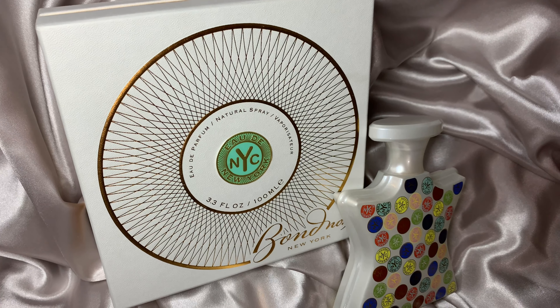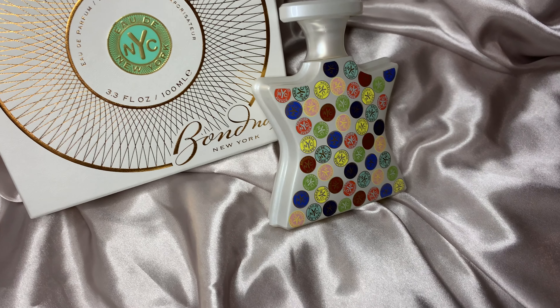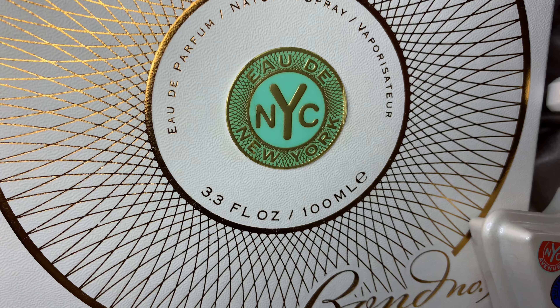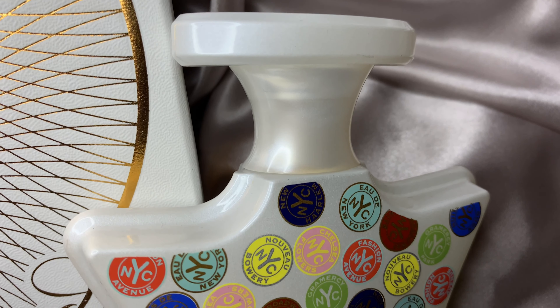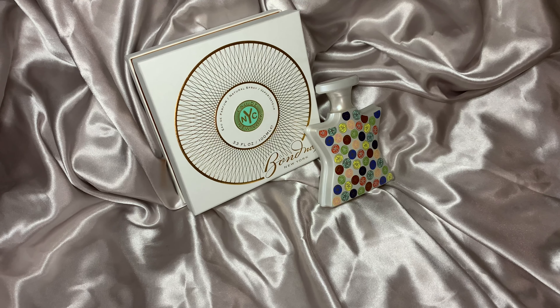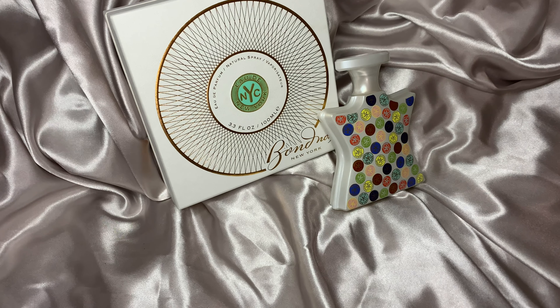Let's look at the official note breakdown of Bond No. 9's Aldi New York. In the top, we have pettigrain, bergamot, grapefruit, green notes, mandarin orange, and watery notes. In the mid, we have neroli, lemon verbena, basil, jasmine, gardenia, lily, and cyclamen. And in the base, we have oak moss, vetiver, musk, and white wood.